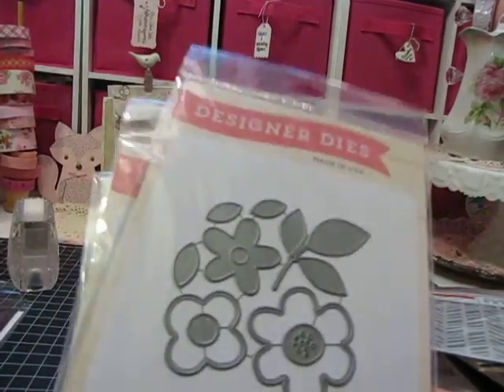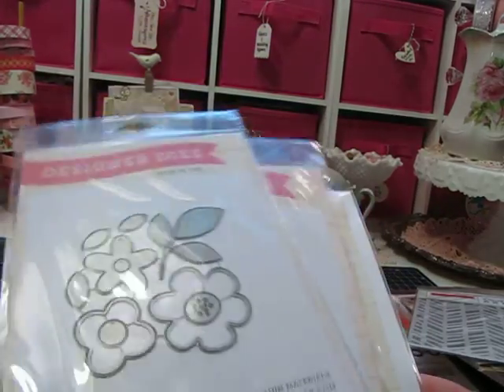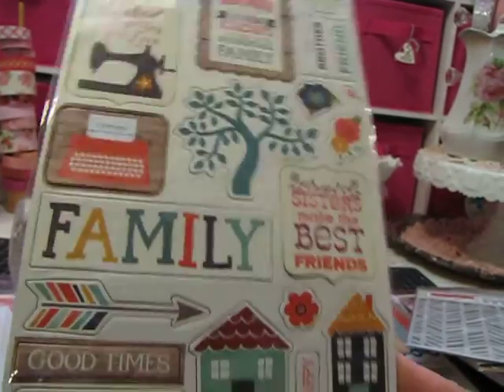Just the dies alone are probably worth $80. I priced an Echo Park die on Simon Says Stamp at $12.99 the other day, so to pay $25 and get all of this is just unbelievable.